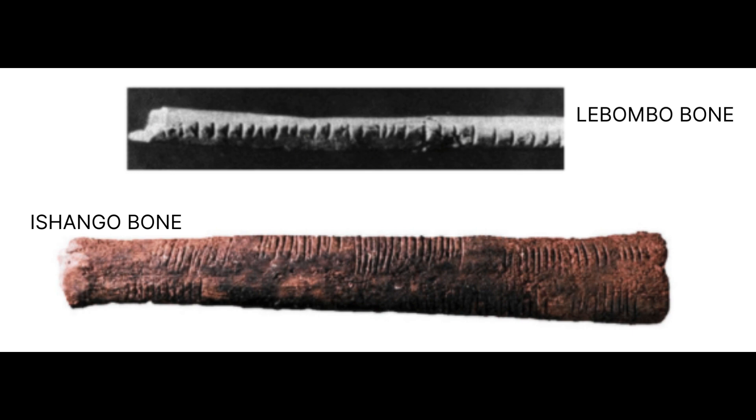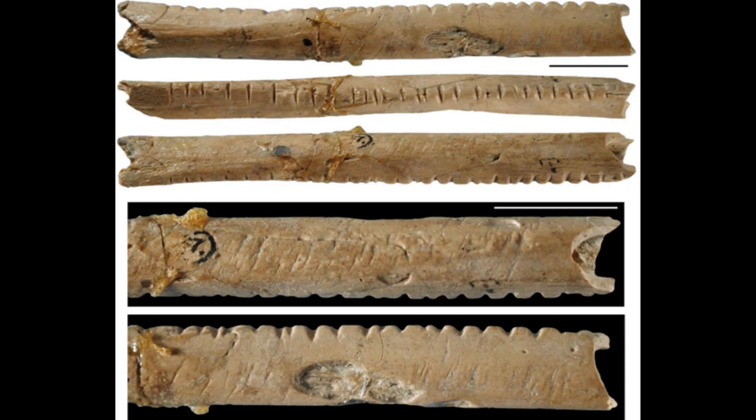The Lommodbo bone appears to be a calendar used by early man from that area of Africa. And today, as a matter of fact, you will find that the San people of Namibia still use this way of making tallies to this very day.